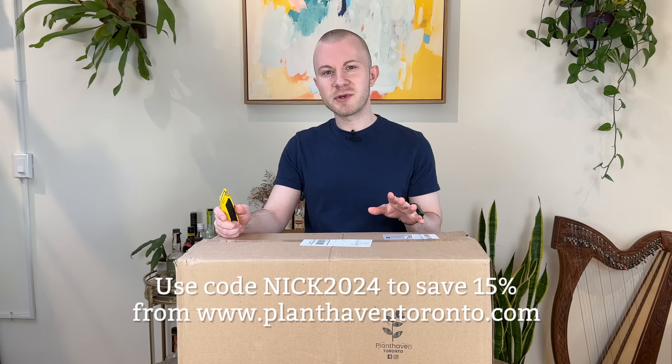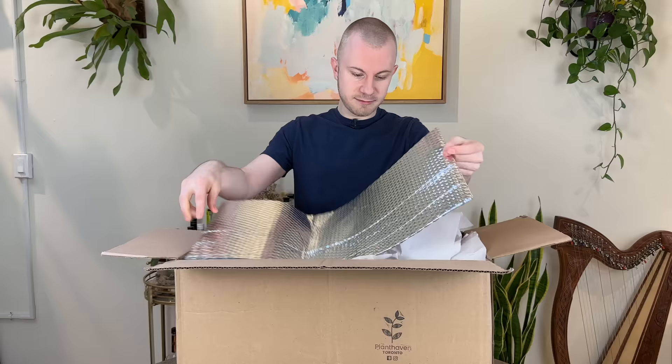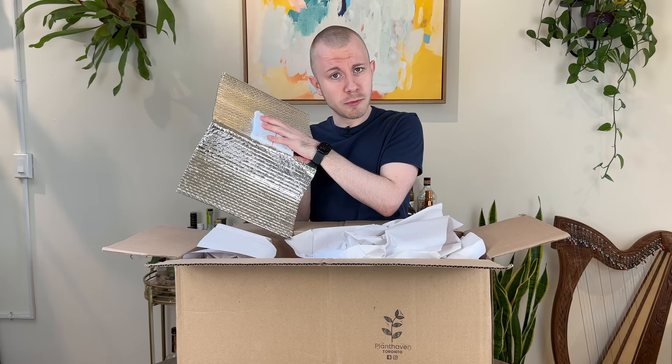If you like what you see today and want to make a purchase from Plant Haven Toronto, make sure you use code NIC2024 to save 15% off your next purchase. Inside this box we have some sort of heat protectant — a little sheet of Mylar with a heat pack, which is still quite warm. So if it's still pretty cold in your area, worry not.